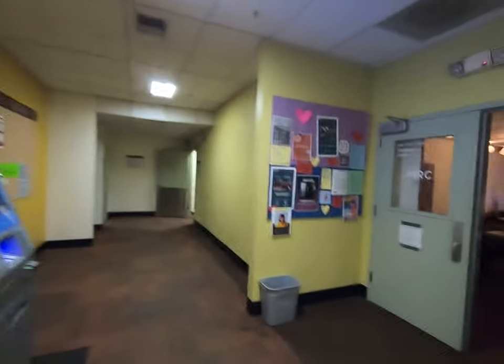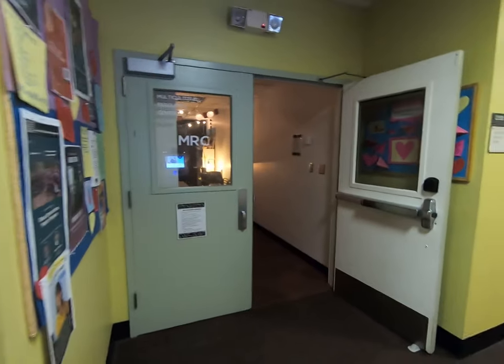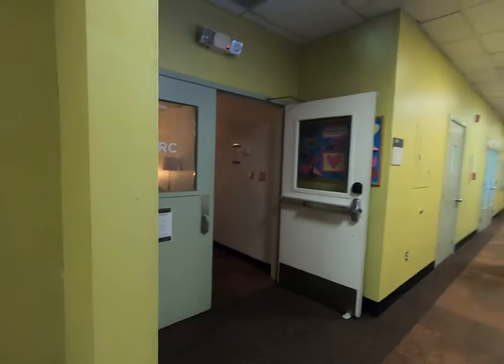Down this way is the Multicultural Resource Center — a space for a lot of our multicultural students to come hang out, get away from everyday college life, and relax in a space that they can call their own.